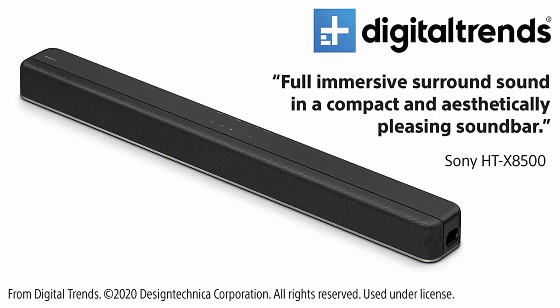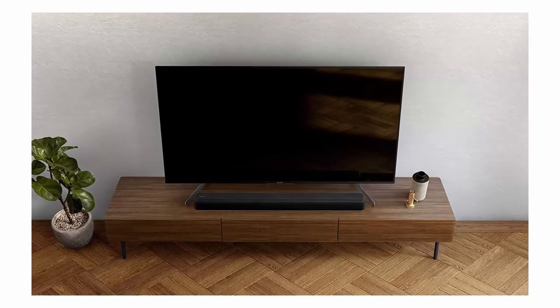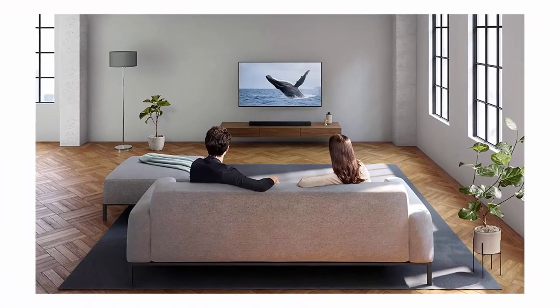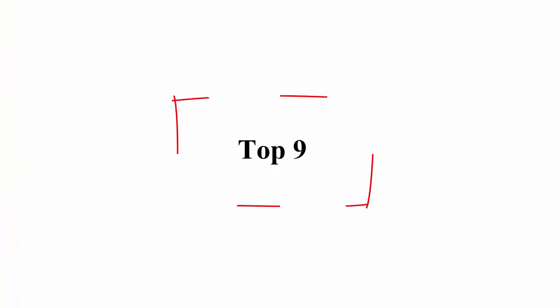7 different sound modes to enhance your entertainment experience. Voice enhancement for greater clarity. Slim, low-profile design complements your TV. 4K HDR passthrough enabled to ensure a high-quality entertainment experience.